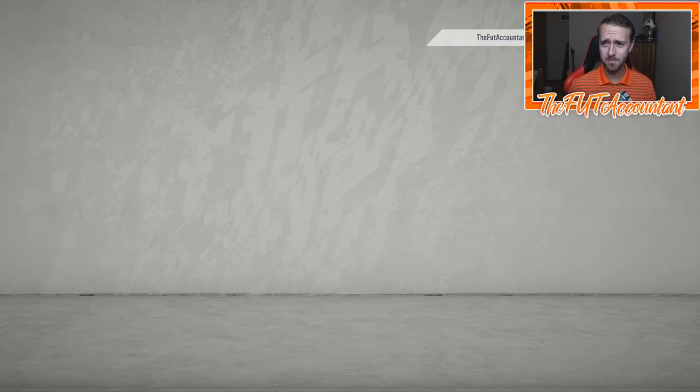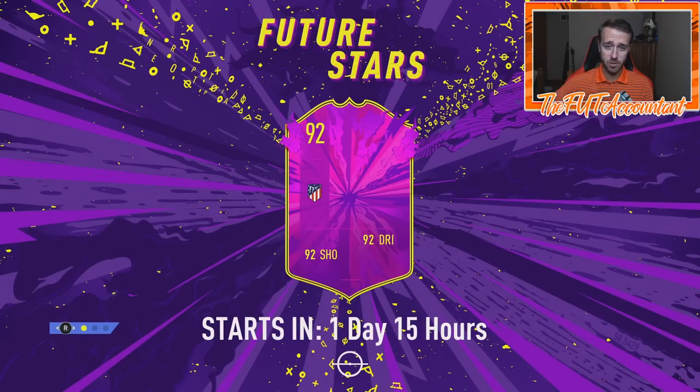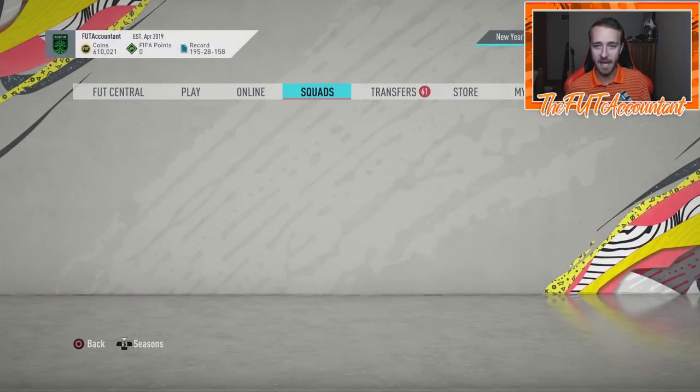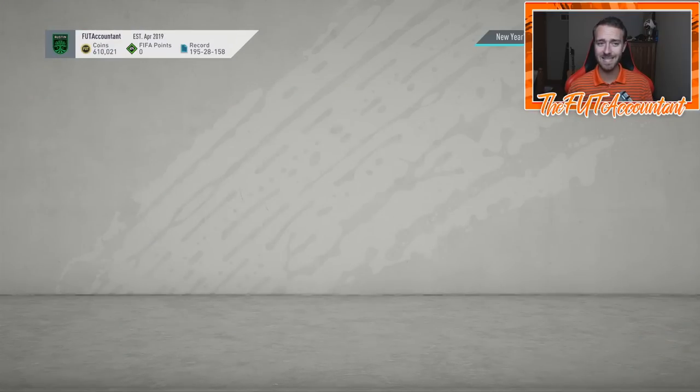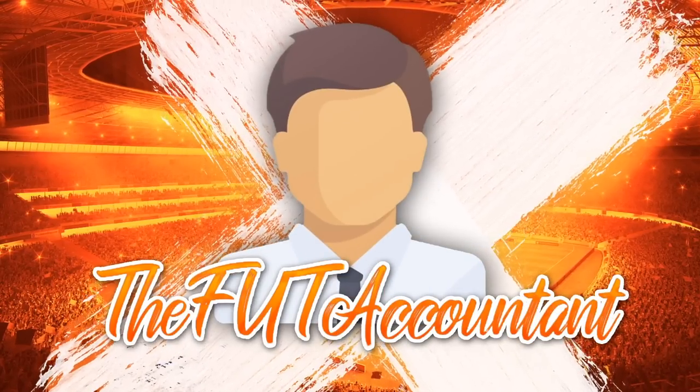Hey guys, it's Nate aka the Foot Accountant, welcome back to the channel. We have a Future Stars market talk video today - we're going to be talking about the market, these loading screens, and what we see. We've got a lot going on in this loading screen right here, and of course we'll look at the team of the week and some new headliner upgrades as well.